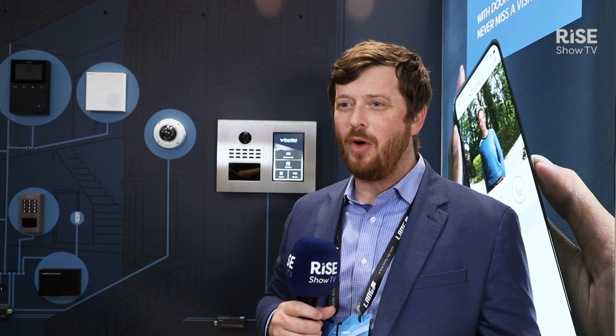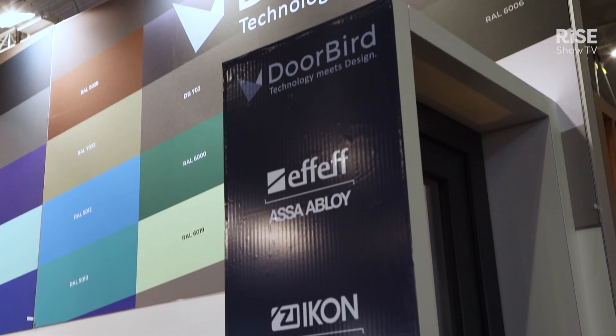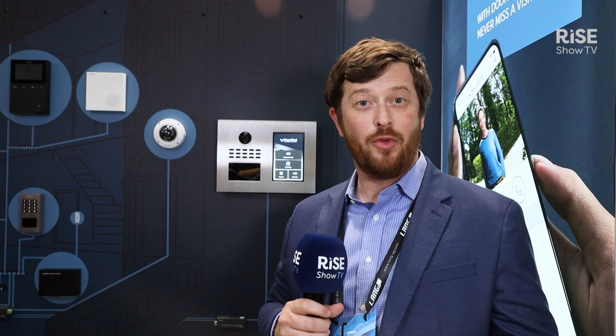If you have any other questions, you can always come see us here at the booth. We'll be here all week at 2H300, and you can also visit us at doorbird.com. I look forward to hearing from you soon.